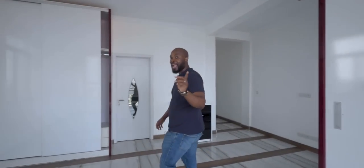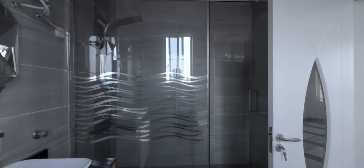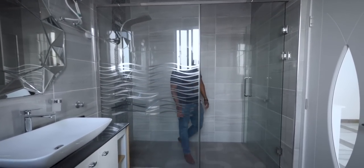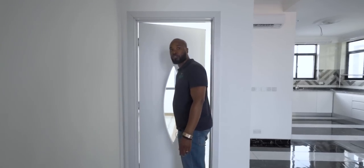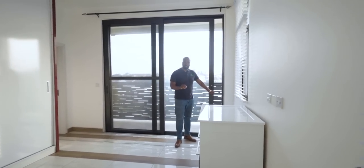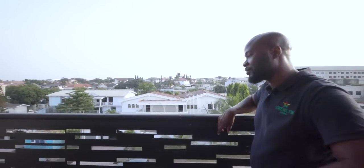The bathroom in this primary bedroom is slightly bigger than the previous one — you could fit about five people in here. Heading back out, there's a guest washroom and a second bedroom with a good-sized balcony. You've got balconies in both the primary bedroom and the second bedroom, which is great.